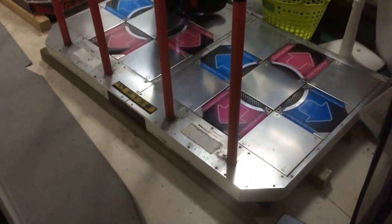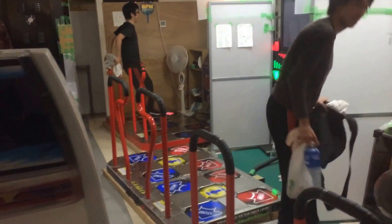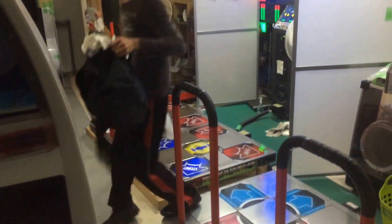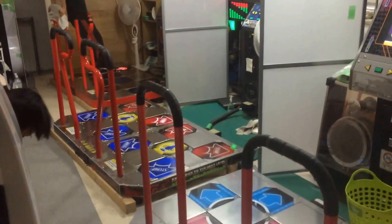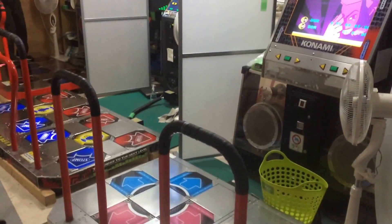And then there's a DDR machine which is running 6Mix and Max 2 on a Switch. Pump it up. And an ITG2 machine. So it's quite amazing. It's beautiful.